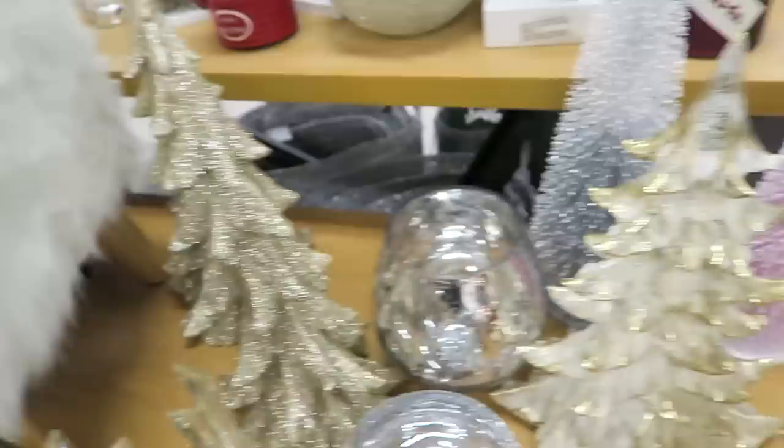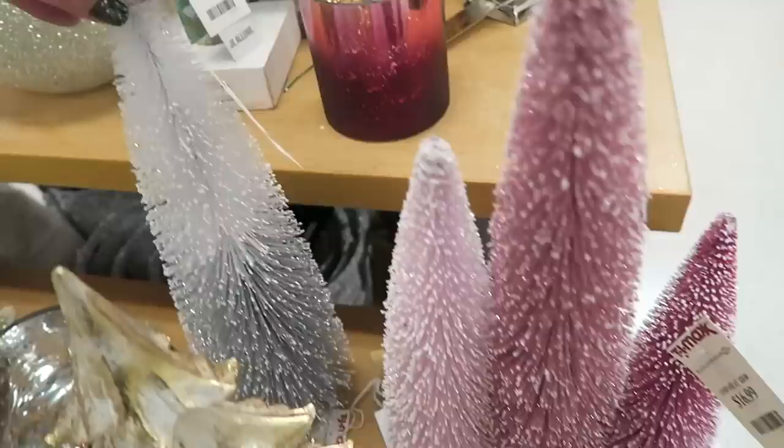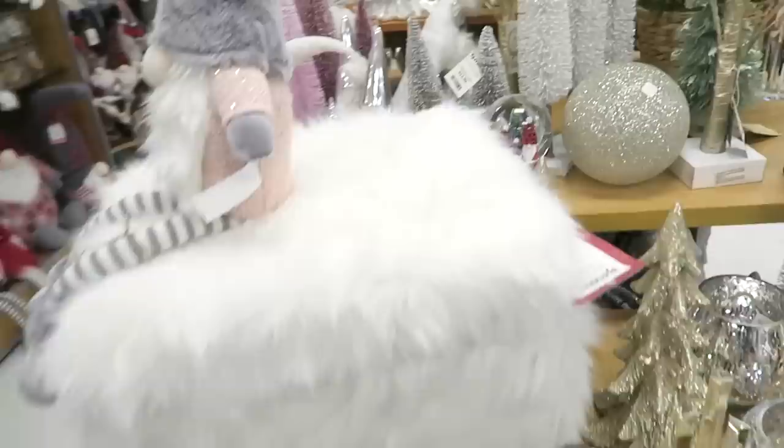They have so many pretty and sparkly trees here. I always love the ones that have the glitter on them. Here's another set of the pink ones - these are $16.99. Oh, here is a silver and white one. You guys know I always love all of the sparkly stuff. I'm also kind of loving this furry ottoman right here. What do you think of that?